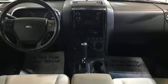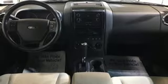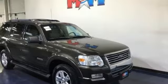V8 engine, aluminum wheels, electronic shift on the fly, and multi-function steering wheel.